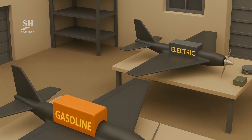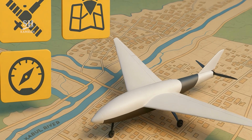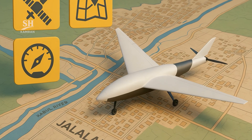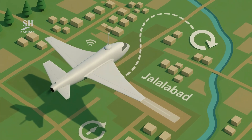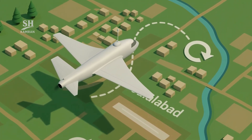Some drones are built for surveillance, others for tactical operations. Navigation systems include GPS, digital maps, and altimeters. Encrypted communication links remain active up to 80 kilometers away. Advanced versions include automatic return-to-base capabilities. These systems have reportedly performed well in field experiments.